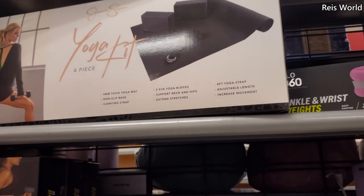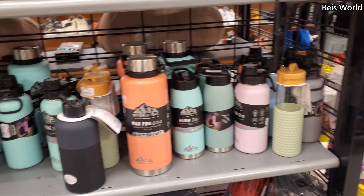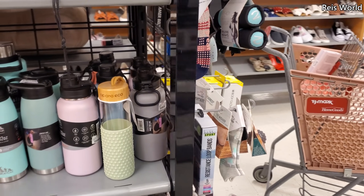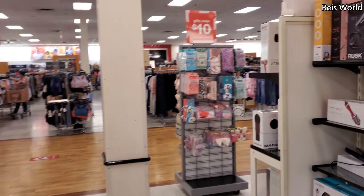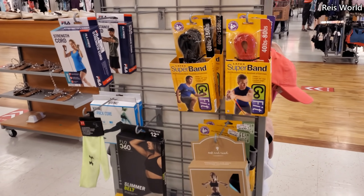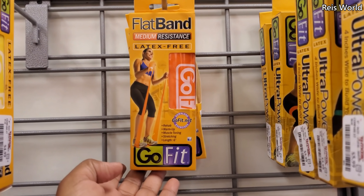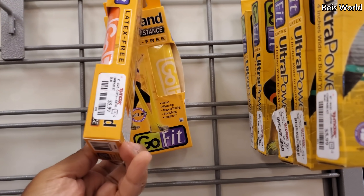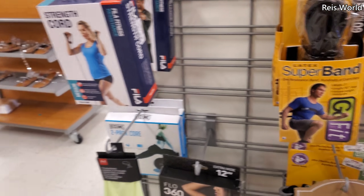I'm gonna go ahead and end the video here in this TJ Maxx location — pretty crowded, especially around all the Mother's Day stuff, which is like soap and perfume, and honestly it's really not that much. You have the bands here for working out — Go Fit — just don't snap it back to you because it does hurt, trust me. And not that many shoes today.